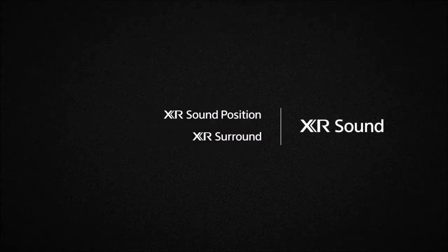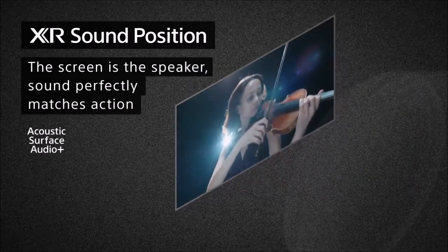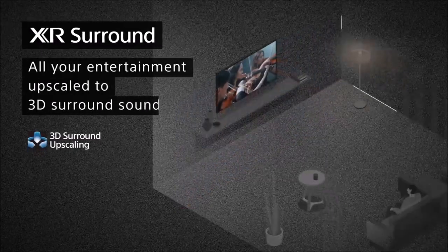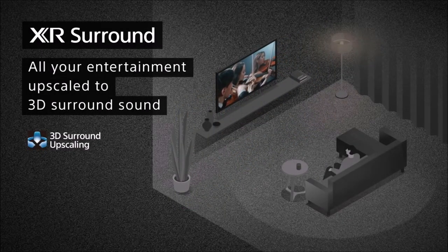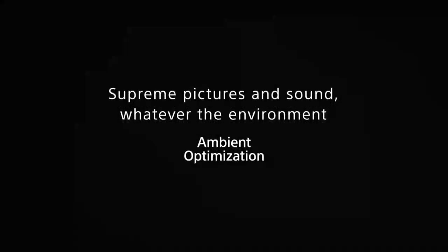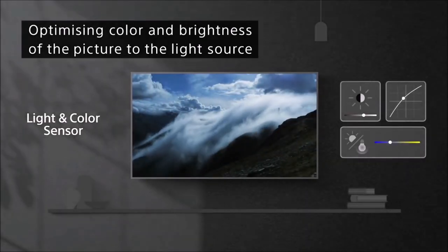It features Sony's XR Cognitive processor, which does a fantastic job of upscaling older and lower-resolution content, allowing you to enjoy the latest movies as well as classics in the highest picture quality. It even sounds better than all other TVs. Sony's Acoustic Surface Audio Plus turns the entire OLED panel into a loudspeaker flanked by a two-subwoofer bass system, and XR surround makes the sound feel like it comes from everywhere around you.